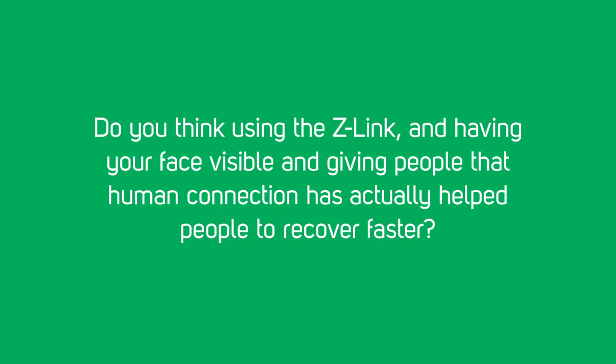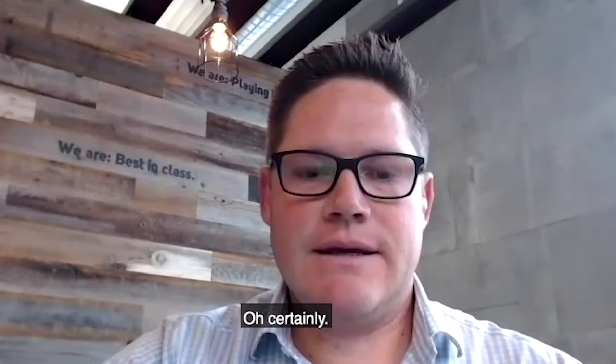Do you think using the Z-Link and having your face visible, and giving people that human connection, has actually helped people recover faster? Oh, certainly.